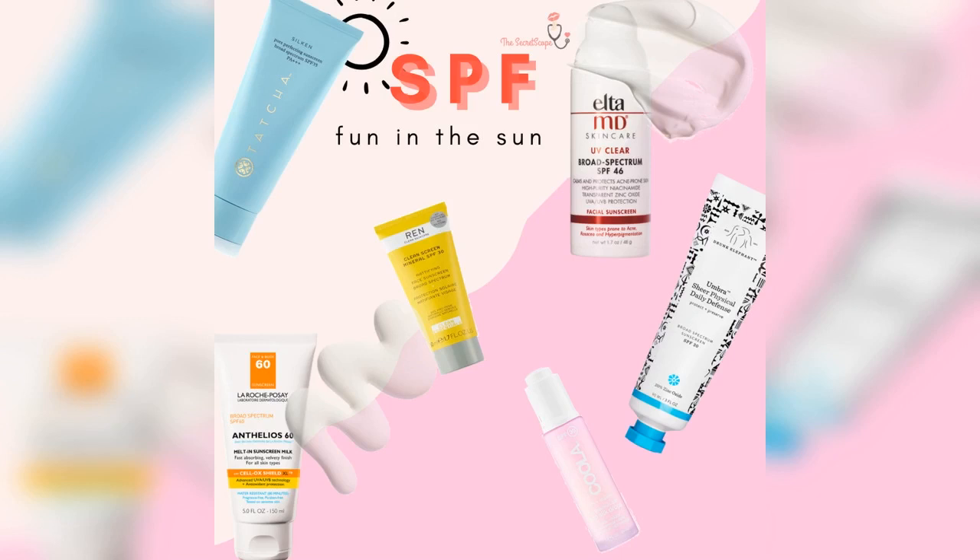And then there's the La Roche-Posay Anthelios Clear Skin Dry Touch Sunscreen SPF 60 at $20 for the body. I love all the La Roche-Posay products — it's basically a European pharmacy brand. In Europe these are sold over the counter like any everyday product. All their products are amazing. This one is really good for the body — it just depends if you want SPF 60 or not.